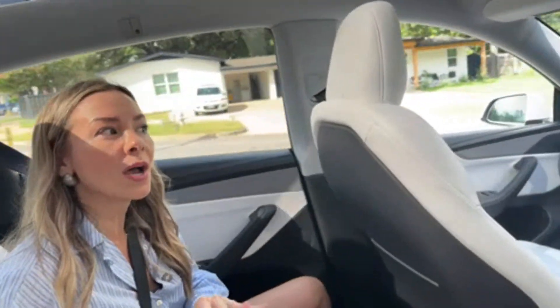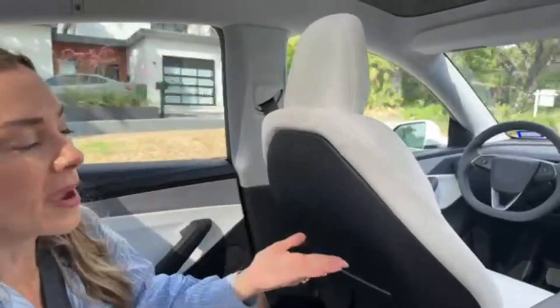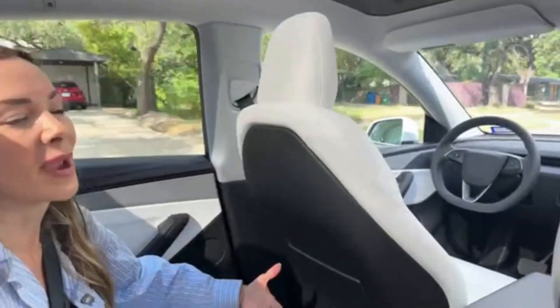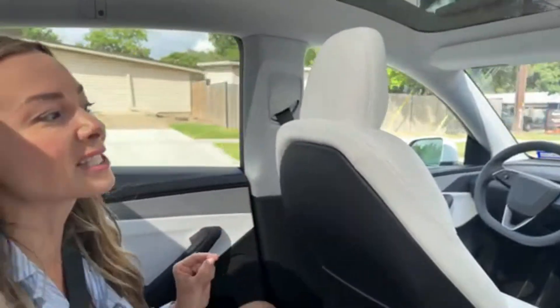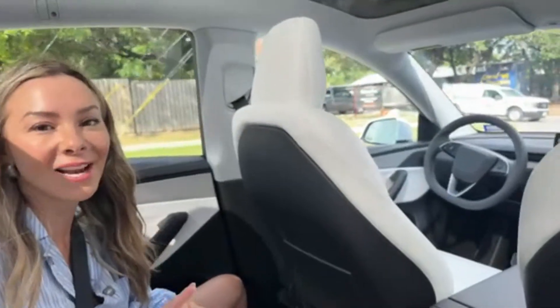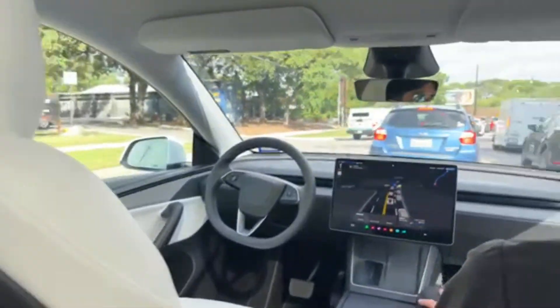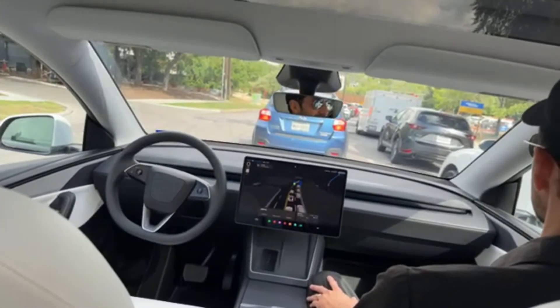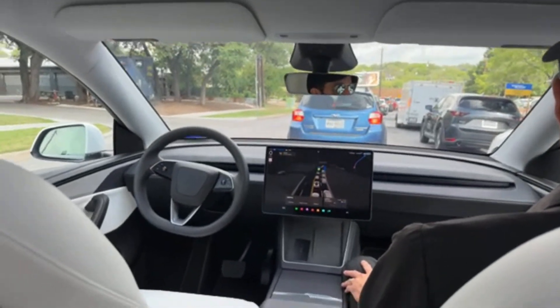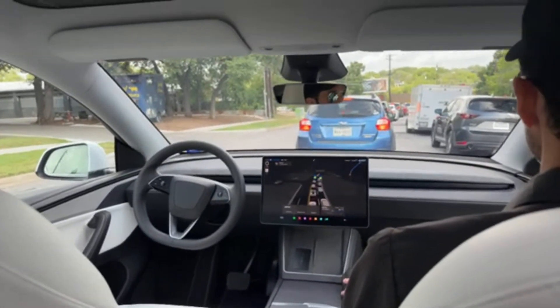I thought it was going to be strictly one-plus-one, but it looks like you could bring anyone. You do pay — it's $4.20 per ride, which I personally pay each time. After the ride, you can rate it with up to five lightning bolts. There's also a tip option, but it says 'just kidding,' since there's no one driving to tip.